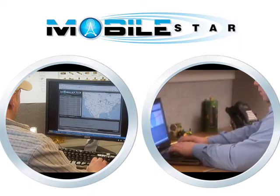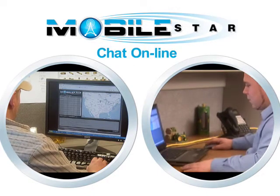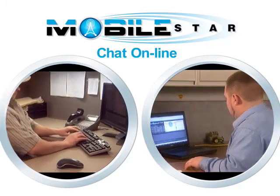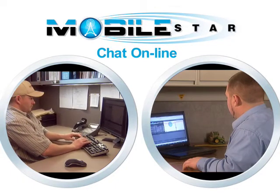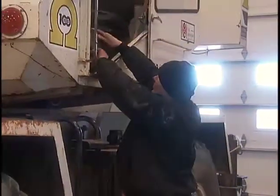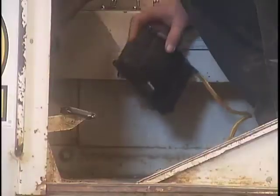Another advantage to this technology is the ability to allow users to chat with other online global users to discuss machine issues, behavior, and/or performance issues, or collaborate with service personnel in the field utilizing both files and images. The MobileStar system can be installed at the factory or added later, when customers realize the added value of MobileStar's amazing abilities.